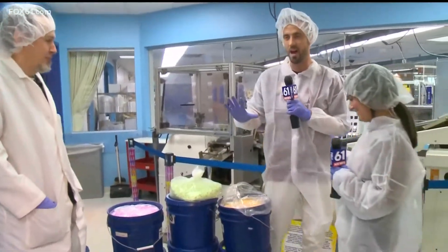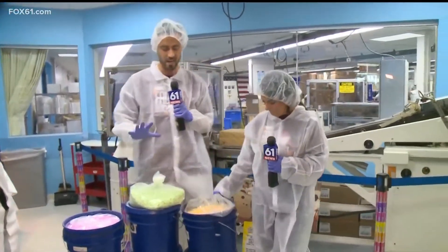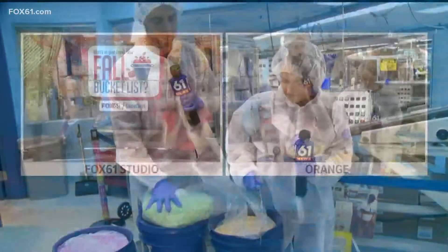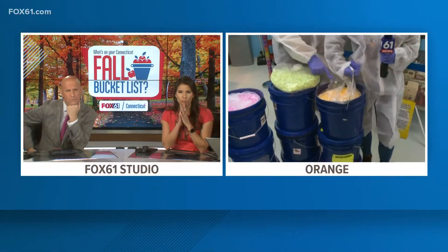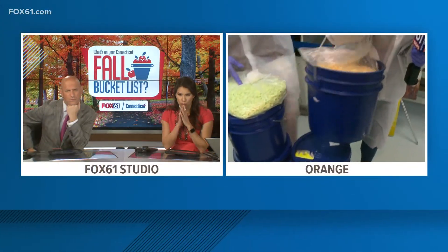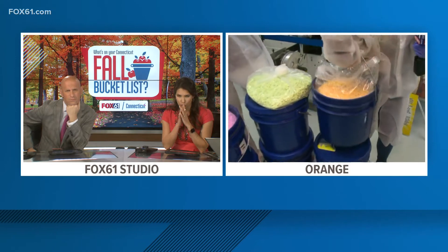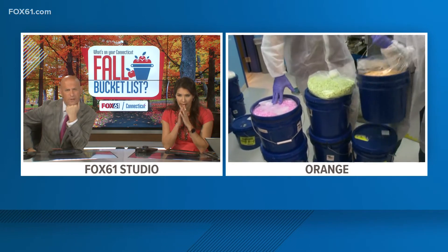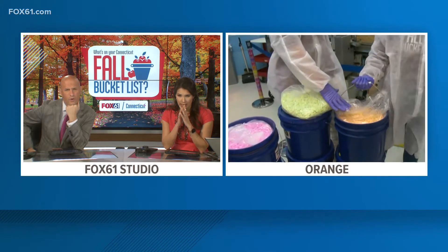We're going to do a little bit of trivia. How many Pez tablets do you think are in one of these four-gallon tubs? This is sour pineapple. What flavor is this, Sean? Sour green apple. So you guys — what do you think? How many Pez in this bucket?